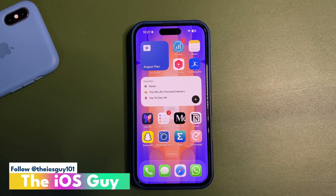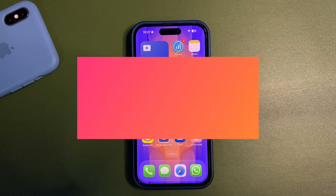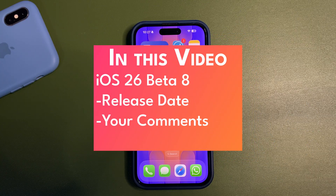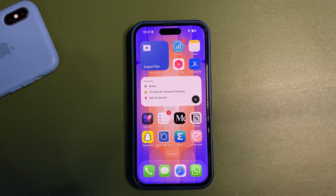Hey guys, welcome back to the channel. In today's video I'm going to talk about iOS 26 and also answer your comments, so this is another week, another Q&A video. But before seeing your comments, I want to talk about the next update.